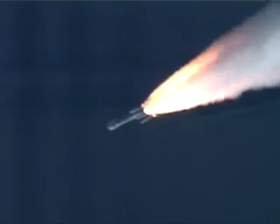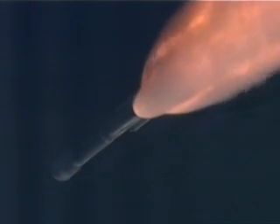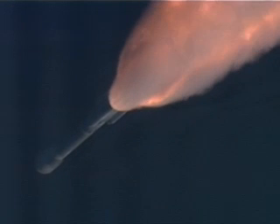Standing by for a solid SEP. And we have separation on the six solid motors. And we have a good ignition on the three air-lit solids.